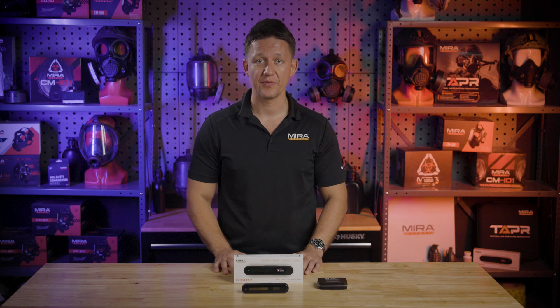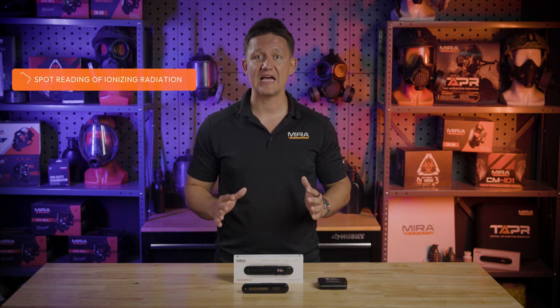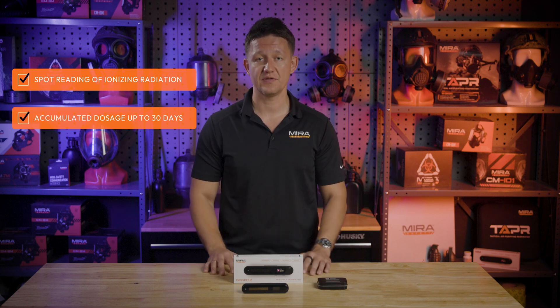The Geiger 2 is our second generation radiation detector. We've added a ton of new features and completely changed the housing to be more water resistant. In addition to giving you a spot reading on how much ionizing radiation is present, we'll also give you dosage information for up to 30 days and offer a whole host of other benefits.